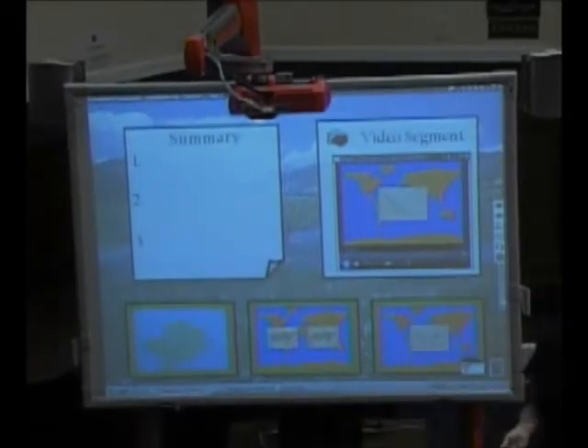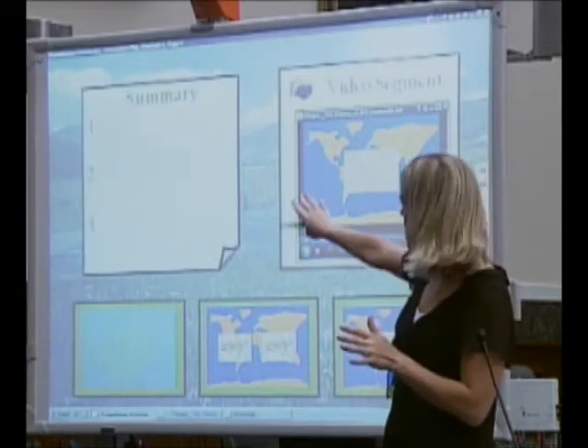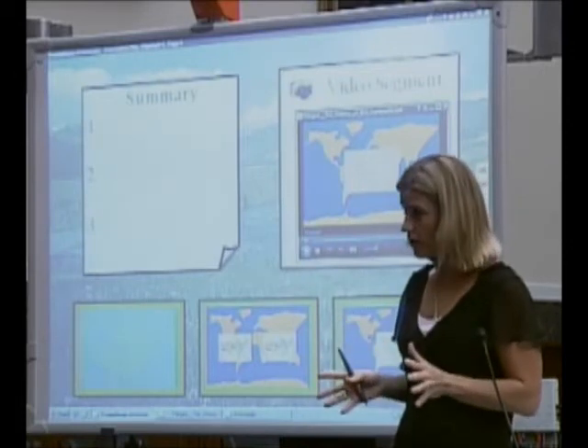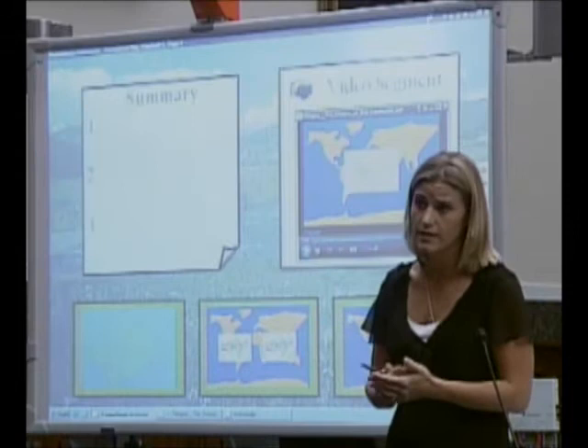After the two-and-a-half-minute video clip is finished playing, I can invite students up to the board to write down a summary of the main ideas. There is no longer a 45-minute video that may hit and miss on the content that you have covered in that lesson for the day.